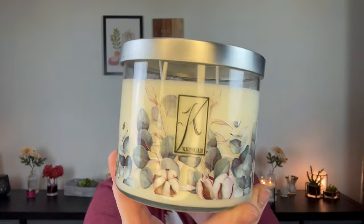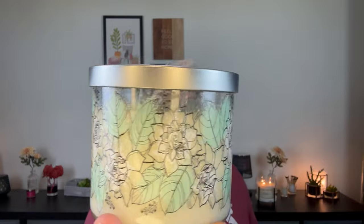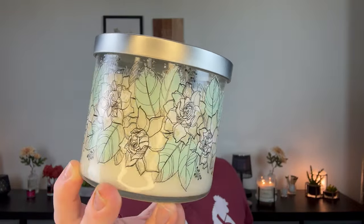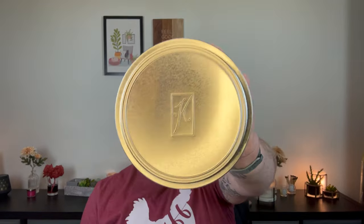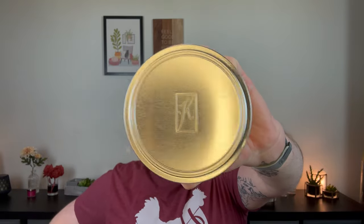I'm going to start with probably my least favorite — Gardenia. I don't really care for gardenia fragrances in general. Something really unique about the Kringle three-wicks is they're actually painted using a special patent machine — this does not come off, does not scratch off, this is not a label, it is actually painted onto the jar. You have the little square K cutout and these beautiful brushed metal lids with a little beveled edge and a K circle right in the middle.